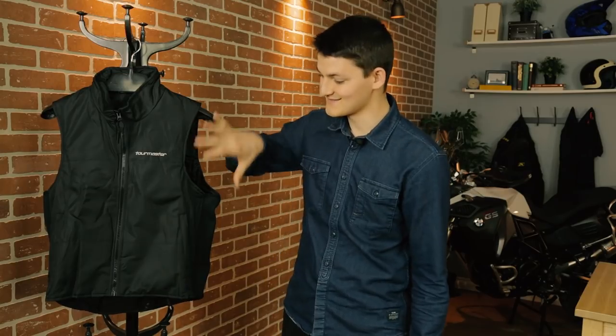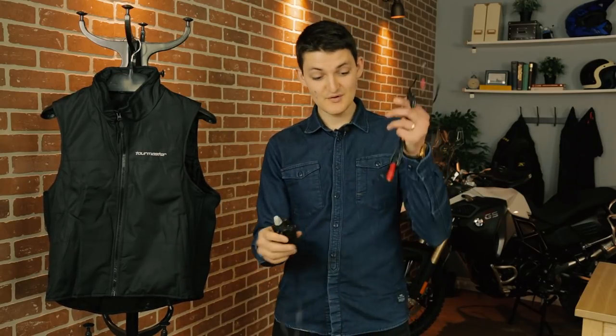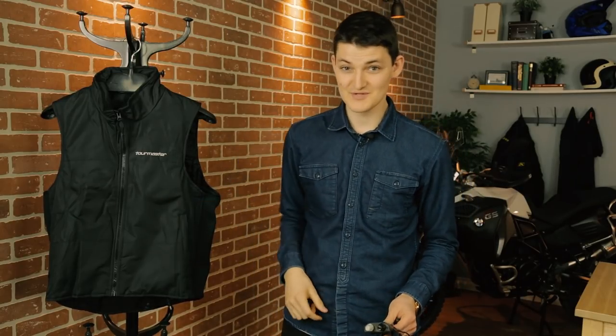It is actually safe to use this thing in the rain. It feels weird for an electronic vest lined with steel fiber elements, but it's true. In fact, if you remove the battery harness and the temperature controller, the Synergy vest is actually machine washable.